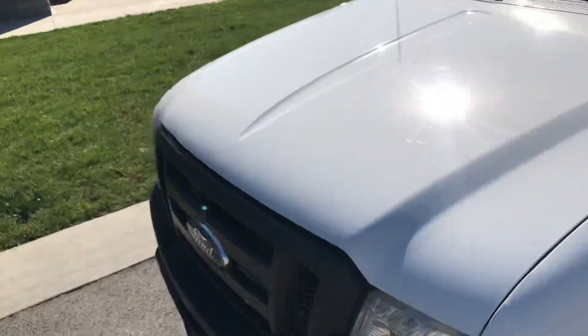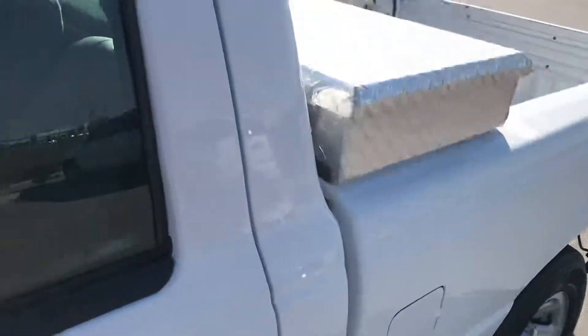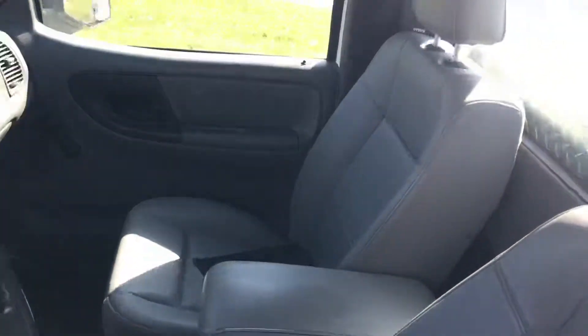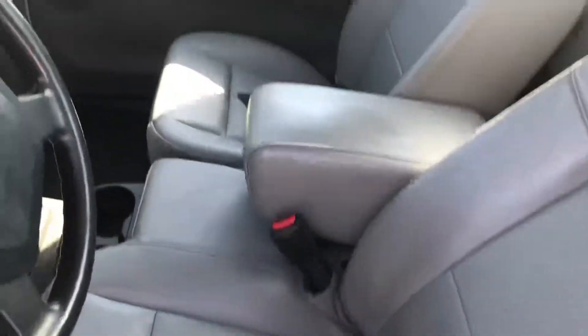I'm going to give you a nice view of the front. For a 2011, it just kind of surprises me the kind of condition this vehicle's in. I just feel like it's really well taken care of — no big rips, no big tears, no big stains, or anything like that.